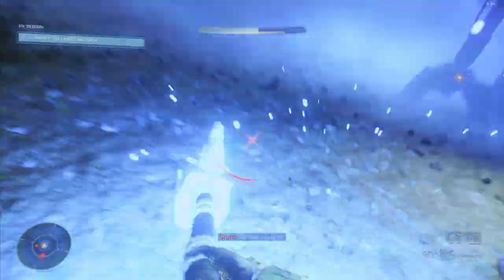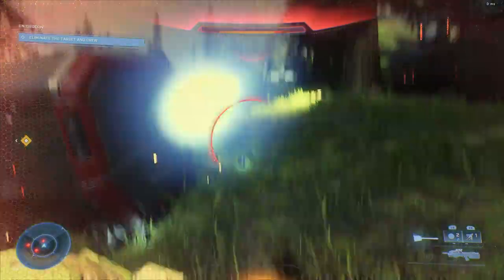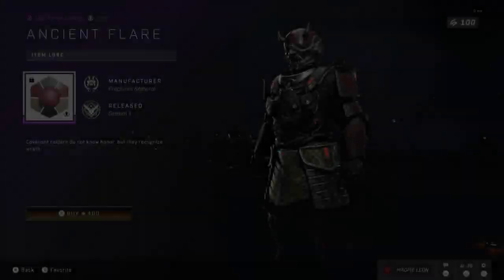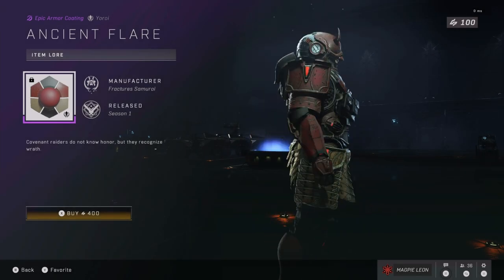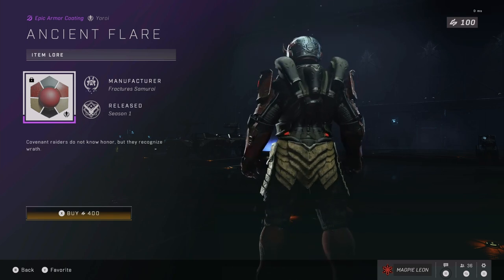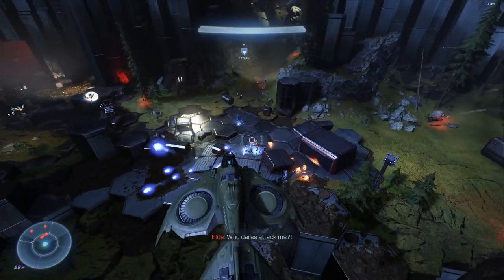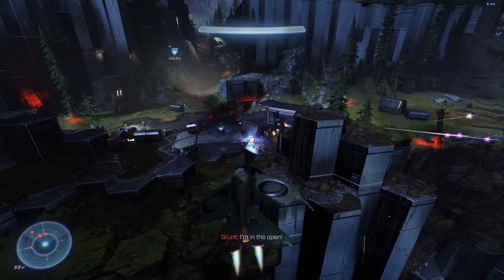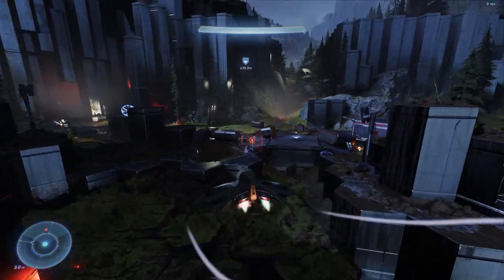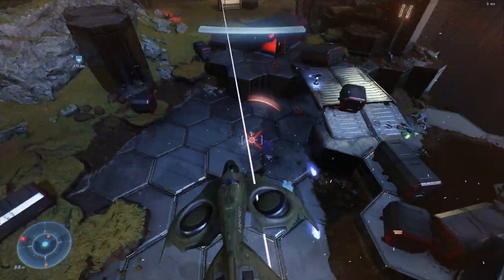UI issues aside, and how annoyed I am that this is the third time this week we've seen the same item — let's talk about the coating itself. The Ancient Flare coating is one of the nicest samurai coatings; I do quite like it. However, I don't think it's worth 400 credits alone. I think either the coating should be cheaper, or it should have stayed in its bundle. Not that I think 700 credits for a coating and a visor is worth it, but I'd much rather pay that than 400 for just the coating.